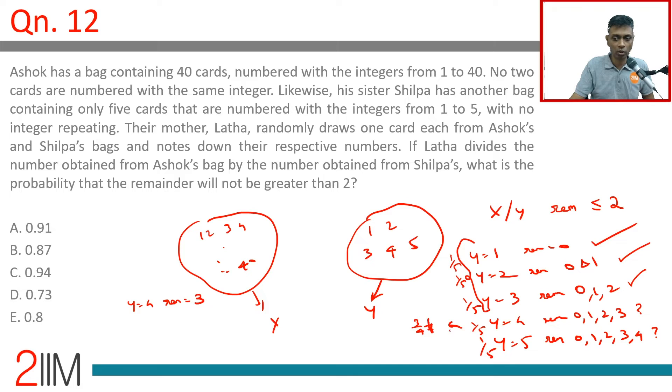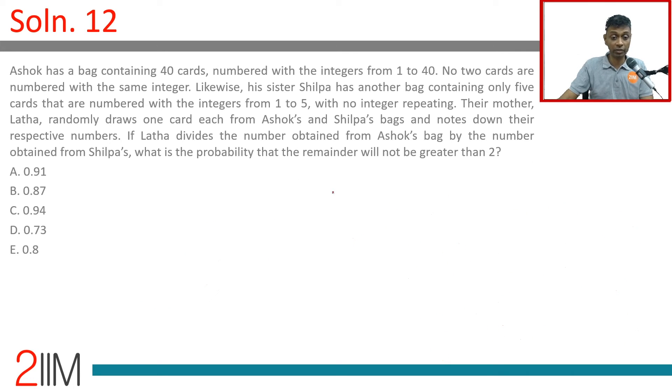The remainder could be 0, 1, or 2 — our condition is satisfied. For Y equal to 5, the remainder could be 0, 1, or 2; but 3 or 4 does not satisfy the condition. Since 40 is a multiple of 5, we are going to have 8 sets of 5 each — 40 is 5 into 8. In each of those, 3 out of 5 works for us, or three-fifths works for us.